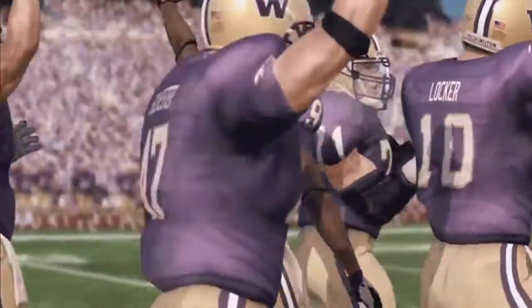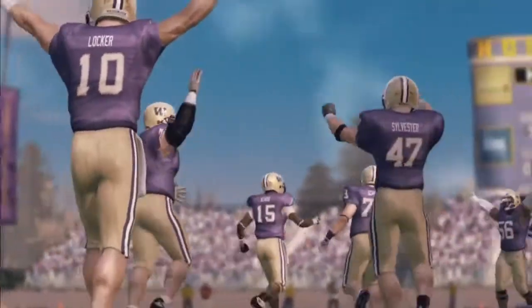And the ball game's over. Our final score on this one: Washington 31, Stanford 21.